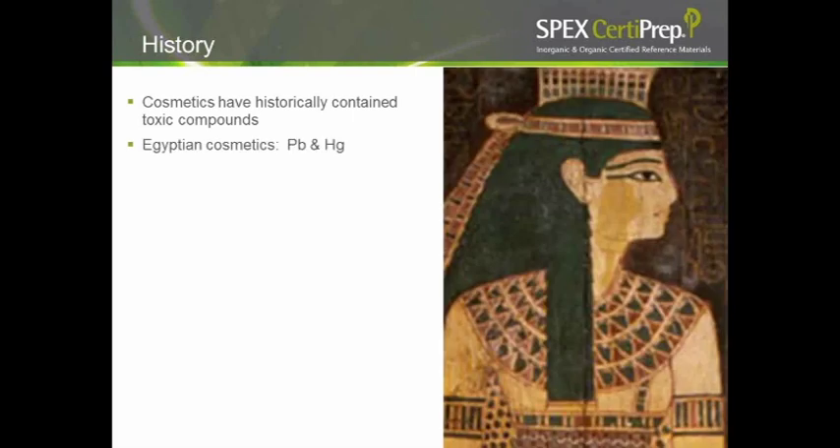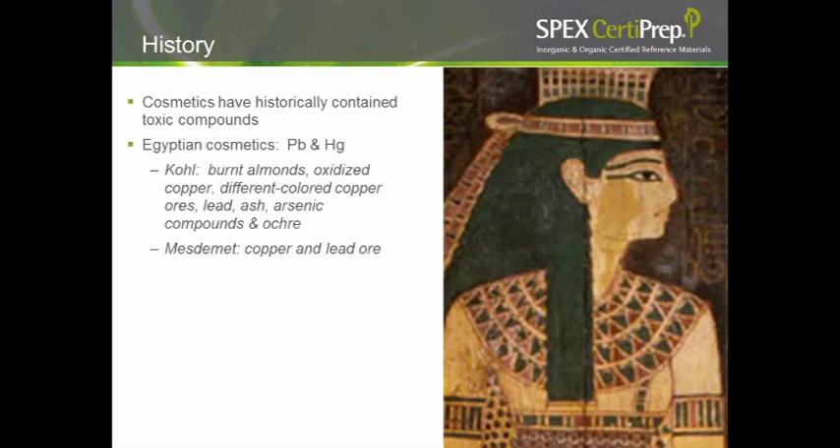One interesting part of preparing this webinar was learning the history of cosmetics and lipstick — it's a very checkered past. Over time, cosmetics have historically contained toxic metals and compounds. The Egyptians were infamous for cosmetics made of lead and mercury compounds. The black eye makeup they used was an amalgamation of burnt almonds, oxidized copper, different copper-colored ores, lead, ash, arsenic, and ochre — a whole variety of compounds, some highly toxic.